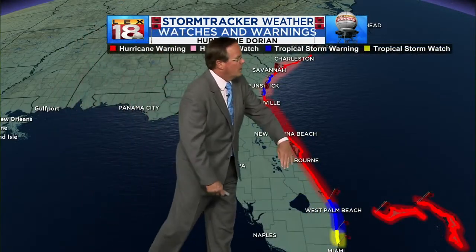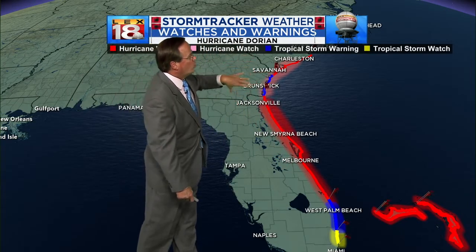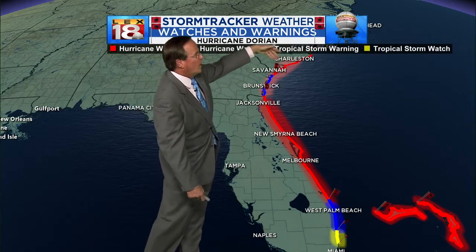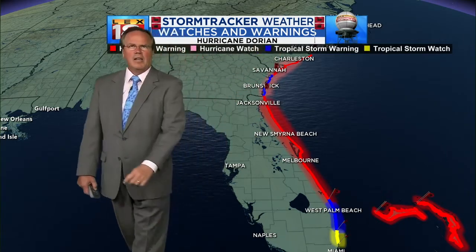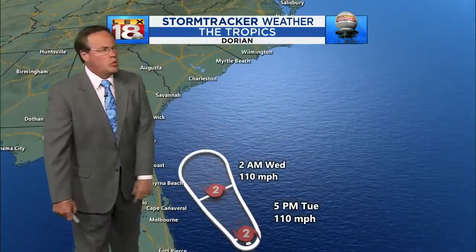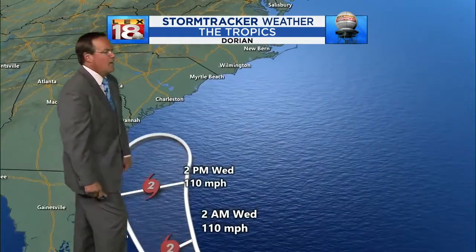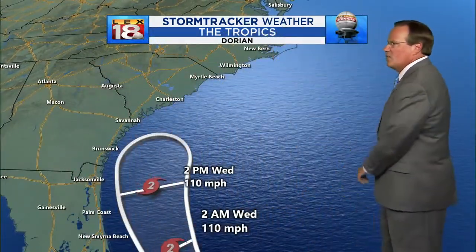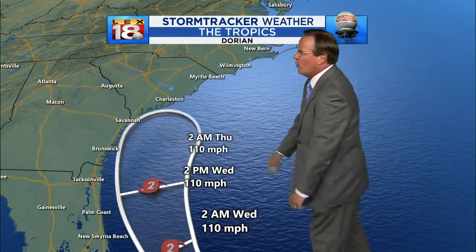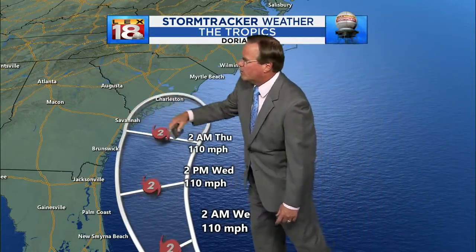We have hurricane warnings now along the central Florida coast all the way up to the Georgia line. It's tropical storm warnings in Georgia where the coast moves back to the west, then becomes hurricane warnings again going through the coastal areas of South Carolina. This 110 mile per hour category two hurricane remains as such as it passes Cape Canaveral late tonight, and then past Jacksonville tomorrow afternoon — remaining category two at 110 along the Georgia coast.